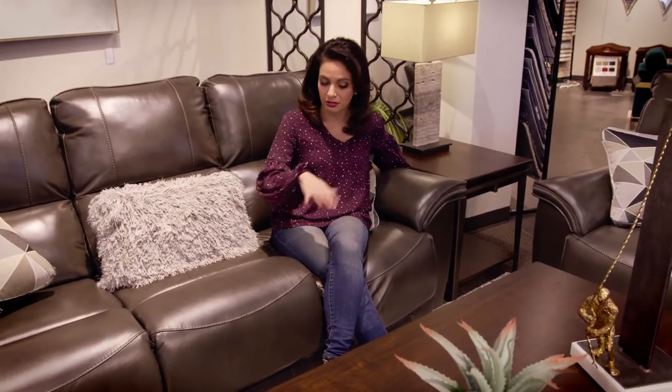This couch is absolutely gorgeous, very comfortable, and of course it's high-tech. It's got the power over here to recline, but also this option here where it's pushing the top forward, which is really very comfortable especially if you have neck or back concerns.